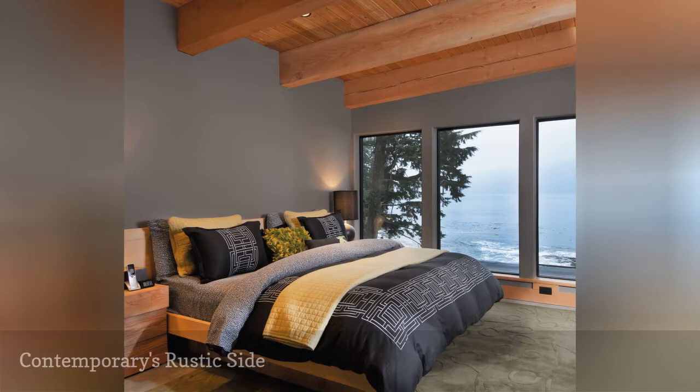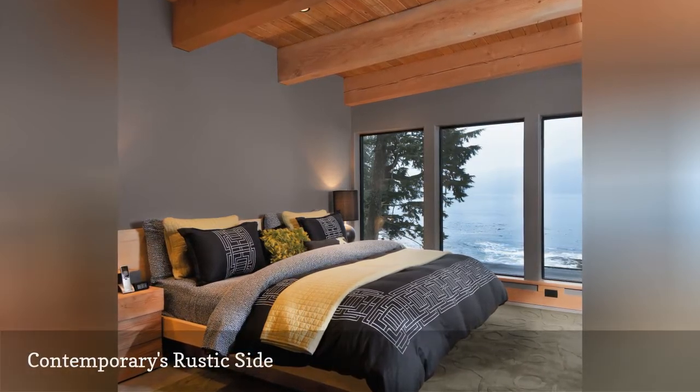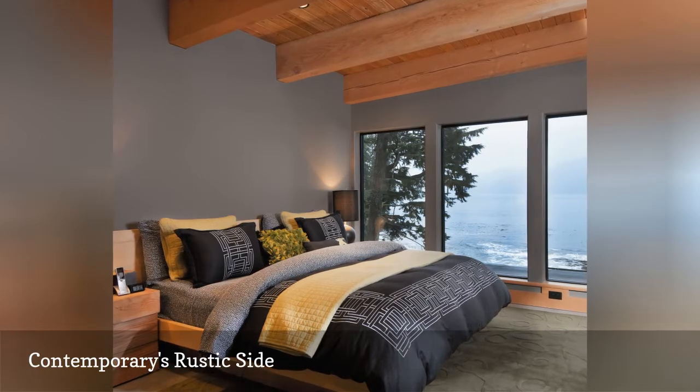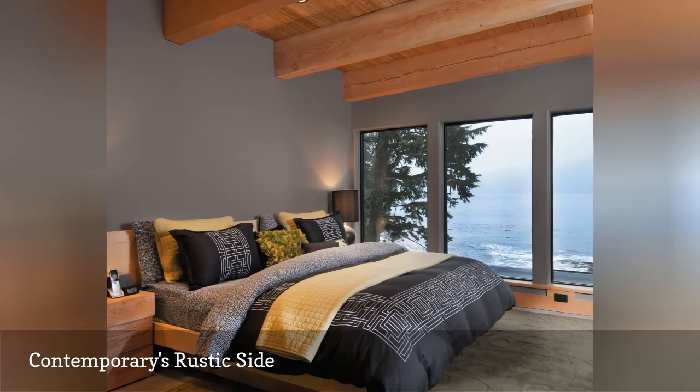You might not be so lucky as to have a glorious view of the ocean outside your bedroom like the room featured here, but that doesn't mean you can't make use of its other decorating tricks. This bedroom shows off contemporary's rustic side.